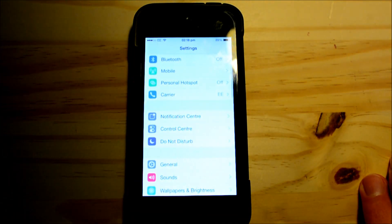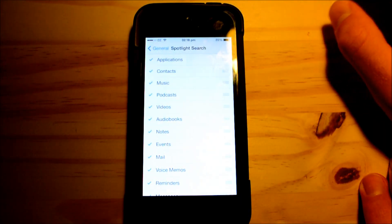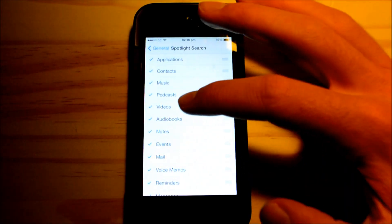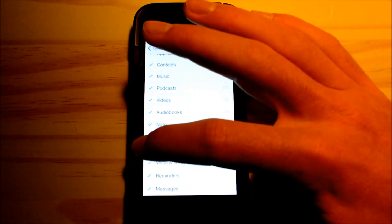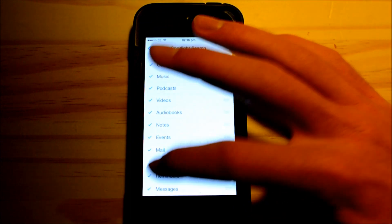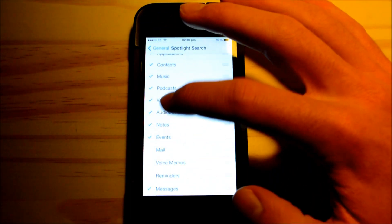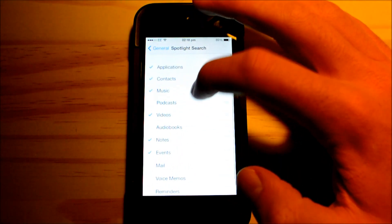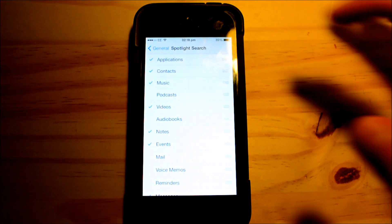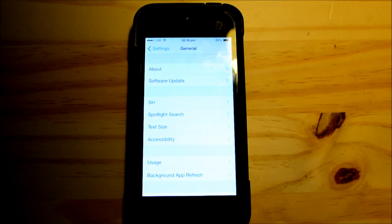Go to Settings > General > Spotlight Search and you can remove all the things you're not really going to be searching for. For example, I don't search my voice memos, reminders, mail, audiobooks, podcasts — things like that. You can turn those off and that will stop your iPhone from searching through your phone for those categories.